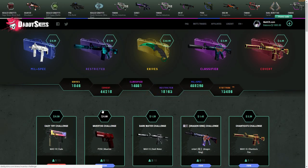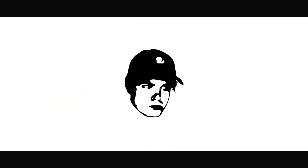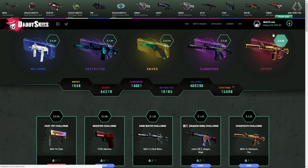What is up everyone, my name is Matt and welcome to a new video on my channel. Today I'm going to be playing on Daddy Skins. They hooked me up with around a thousand dollars of balance so I can open cases on the website. I'm going to be opening as much as I can and reviewing the site — the title of the video is 'Is this a scam or not?'